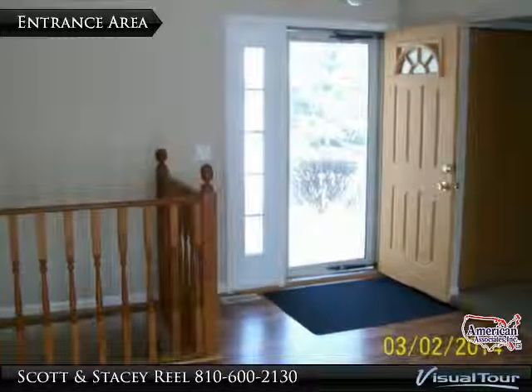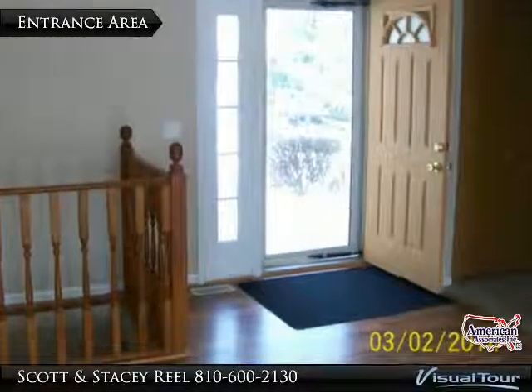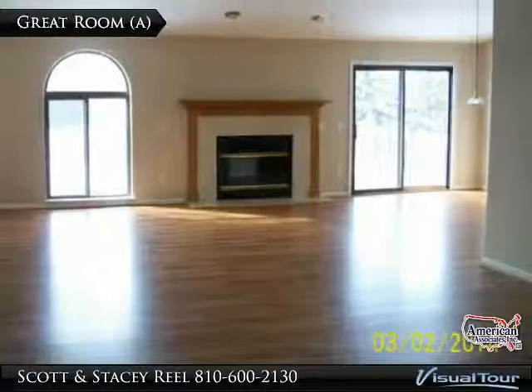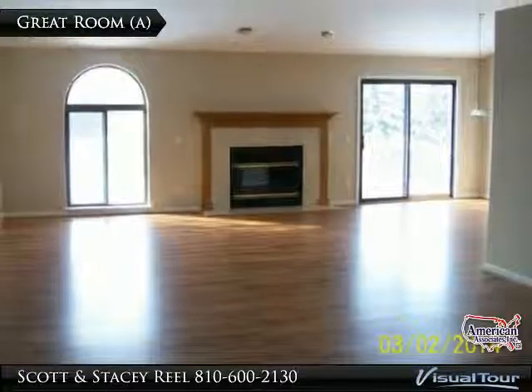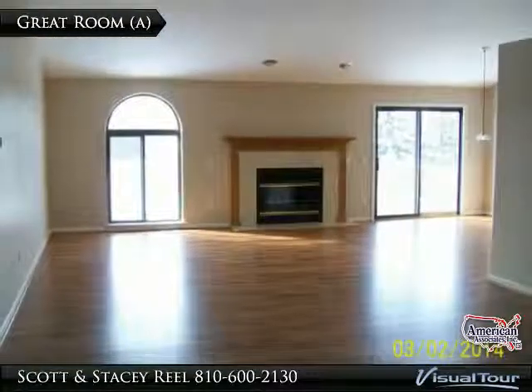Come on in. As you view this home, take note of the open floor plan and a great feel of space. As you enter the home, you will be amazed by the wide open floor plan and vaulted ceilings in this spacious great room.